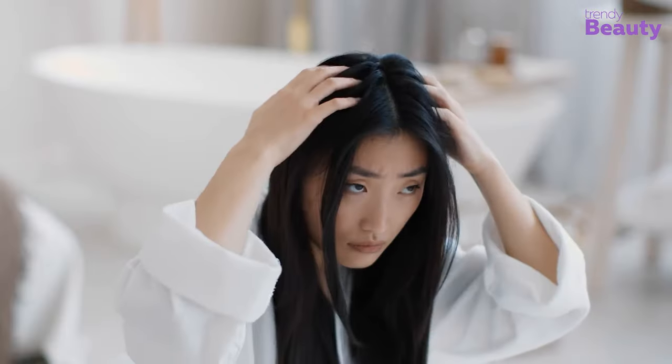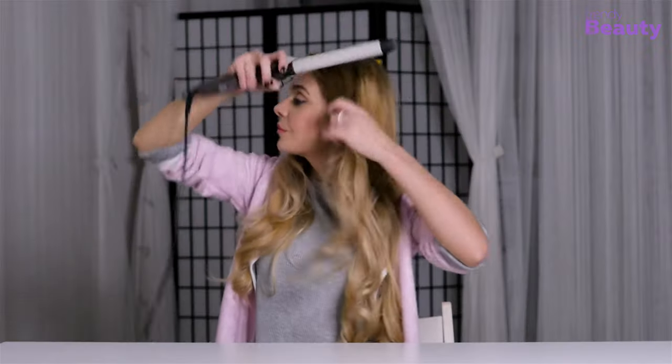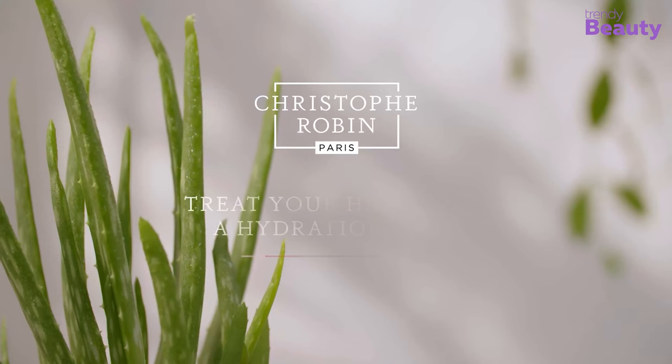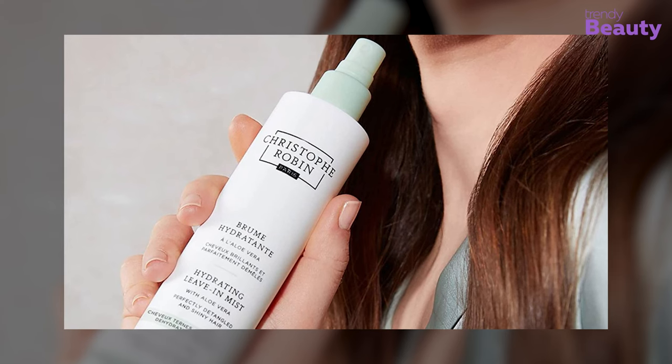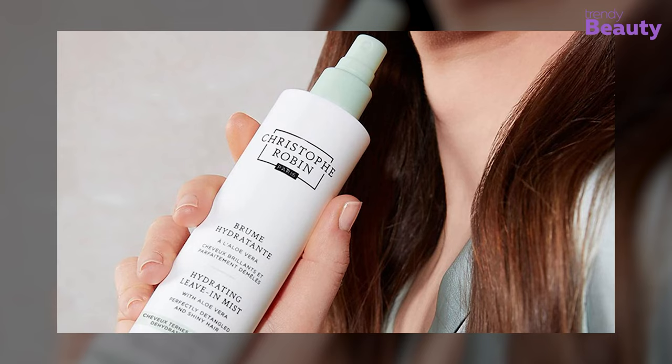This mist is a must-have for your hair care routine, especially if you have less dense curls that tend to get dehydrated. It offers protection against moisture loss caused by heat, styling, and environmental factors. Plus, the aloe vera ingredient provides extra hydration and a stunning shine. Reveal revitalized and effortlessly beautiful hair with the Christophe Robin hydrating leave-in mist.